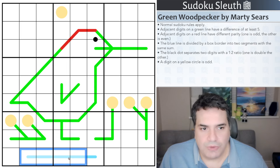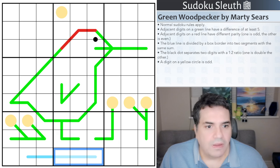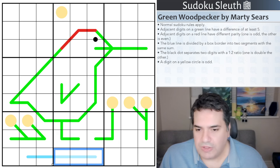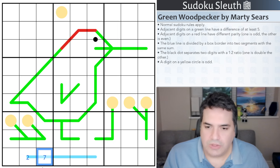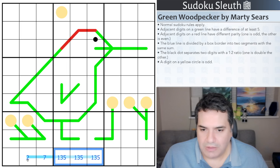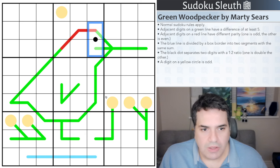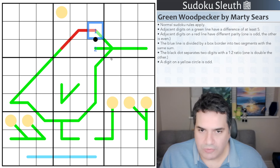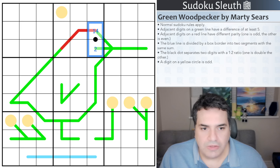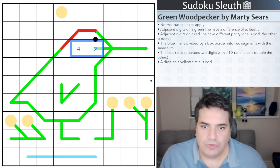The blue line at the bottom is divided by a box border — two cells in box 7 and three cells in box 8 — and the sum of the two segments must be equal. So if the two cells are 2 and 7, adding to 9, then the three cells must also add up to 9, like 1, 3, and 5. That's a valid set of pencil marks for this region sum line. We also have a black dot for the eye: it separates two digits in a 1-to-2 ratio. If this cell is 2, the adjacent cell must be 1 or 4. There are no negative constraints, so the absence of a black dot between other cells is not a problem.